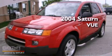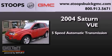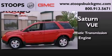This is a 2004 Saturn Vue. This crossover has a 5-speed automatic transmission and a 3.5-liter V6.